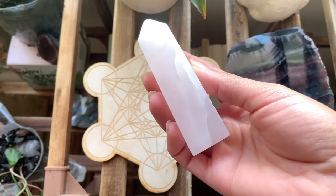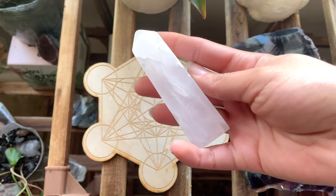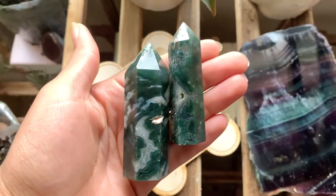My mangano calcite tower. These pieces fluoresce under UV light, and they're just absolutely beautiful. They're a beautiful pale pink in regular light and a hot pink in the black light.